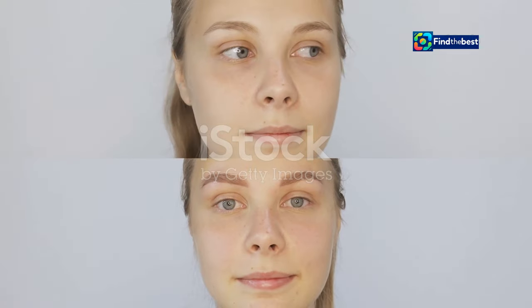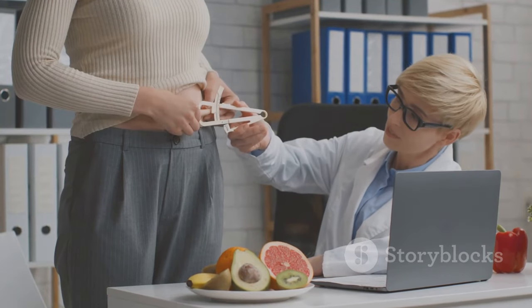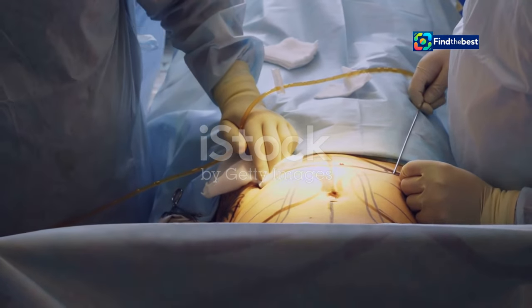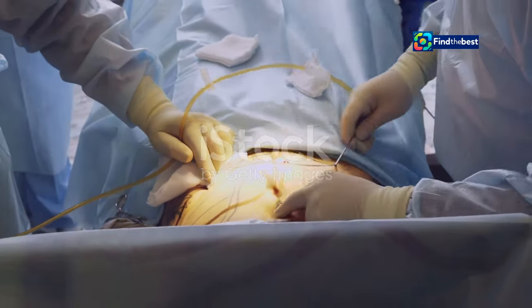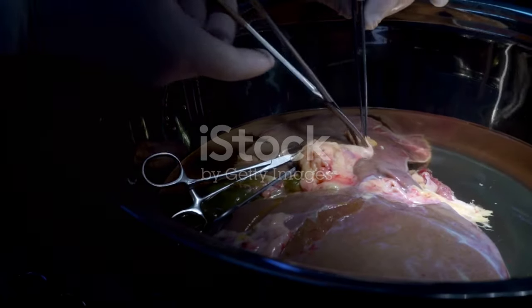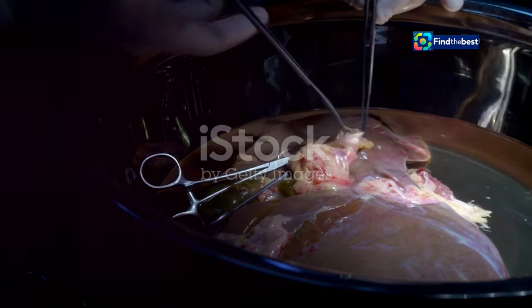The Brazilian Butt Lift, or BBL, is a highly specialized procedure that has gained immense popularity. It is designed to enhance the shape and size of the buttocks, providing a more youthful and aesthetically pleasing appearance. What makes it unique is the use of your own body fat, harvested from areas like the abdomen, thighs, or flanks using advanced liposuction. The extracted fat then undergoes a purification process to remove impurities, ensuring only the healthiest fat cells are used.